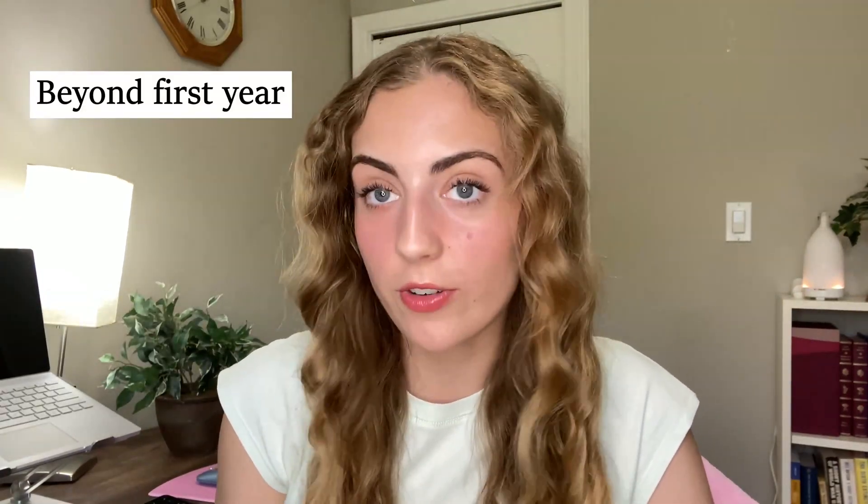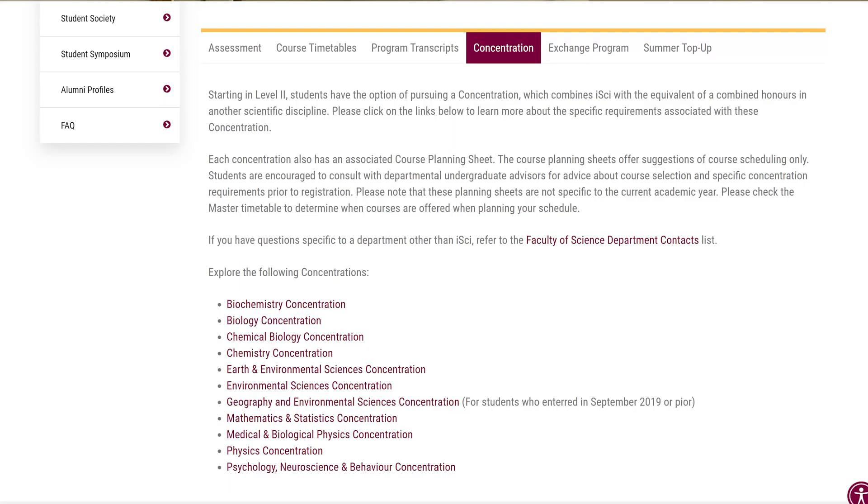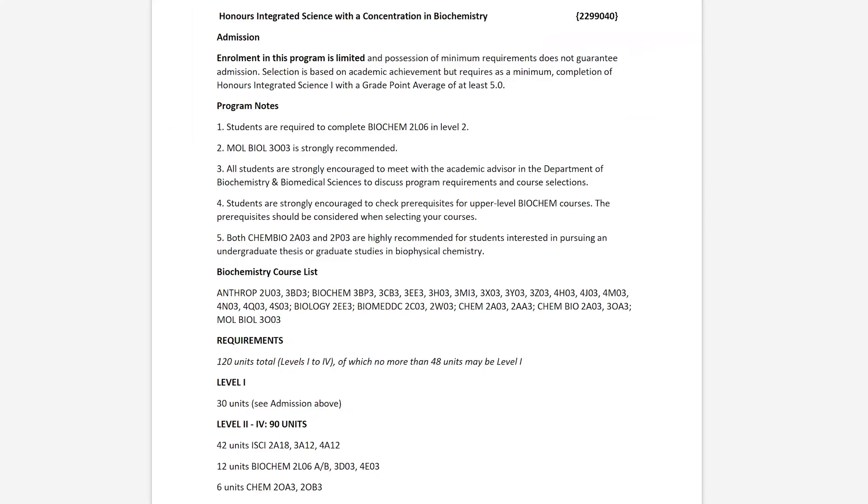Now let's talk about beyond first year. In terms of specializations, there are a few: biochemistry, biology, chemical biology, chemistry, earth and environmental sciences — which is what I'm doing — environmental sciences in general, mathematics and statistics, medical and biological physics, physics, and psychology, neuroscience and behavior. If you go to the McMaster iSci website and click on current students, you'll find PDFs showing which courses you need to complete each specialization, and it goes very in depth.